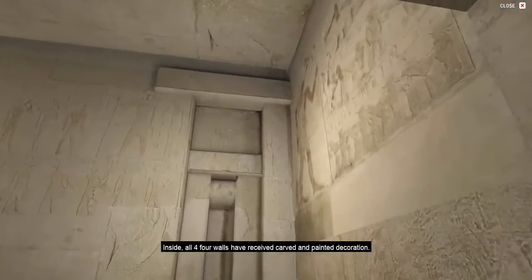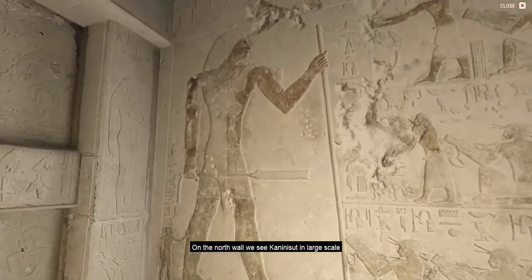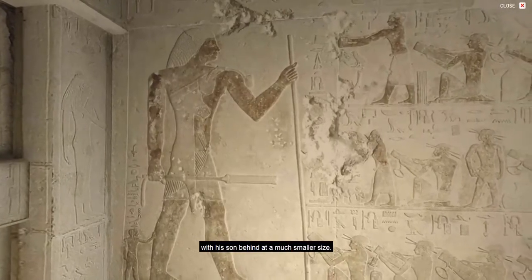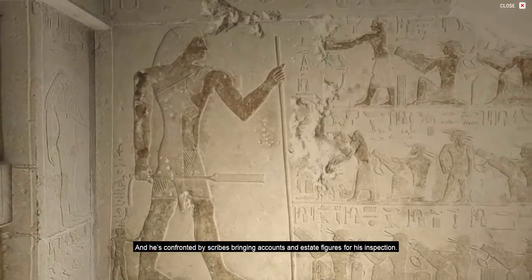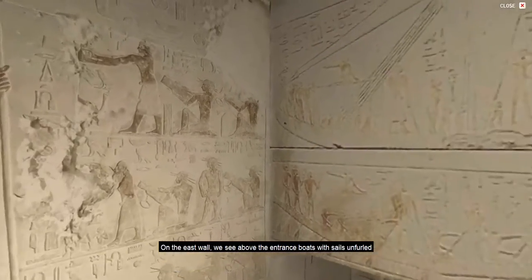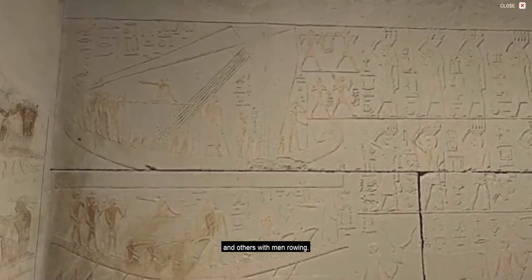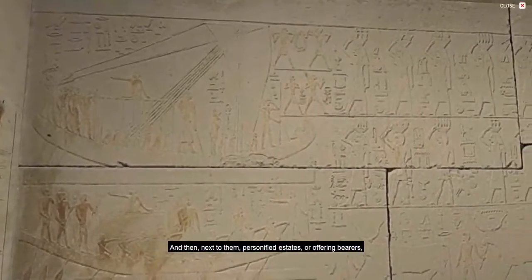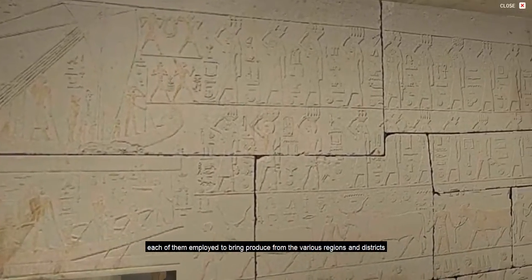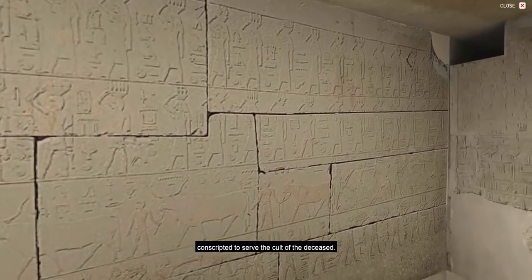Inside, all four walls have received carved and painted decoration. On the north wall, we see Kani Nisut in large scale, with his son behind at a much smaller size, and he is confronted by scribes bringing accounts and estate figures for his inspection. On the east wall, we see above the entrance boats with sails unfurled and others with men rowing, and next to them personified estates or offering bearers, each employed to bring produce from the various regions and districts conscripted to serve the cult of the deceased.